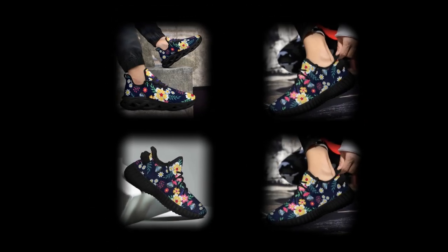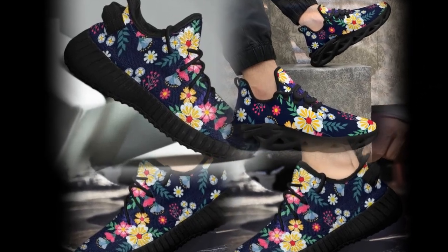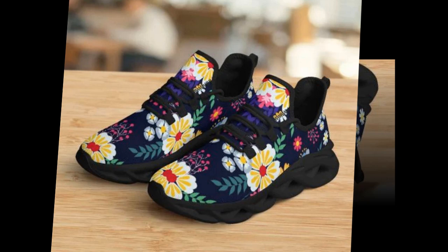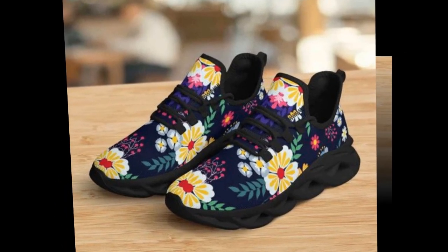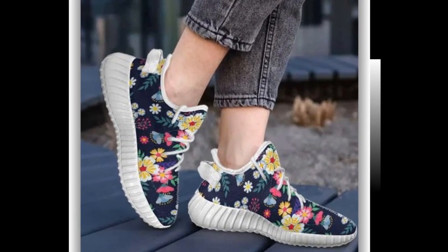Hey everyone, welcome back to the channel. Today we are diving into the world of style and comfort with some of the most trend-setting, functional sneakers you'll find this season. If you're looking for the best women's shoes for standing on concrete all day, you've come to the right place. We're talking breathability, durability, and of course standout style. So let's lace up and get started.